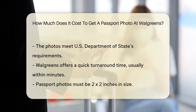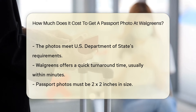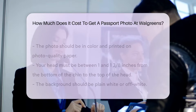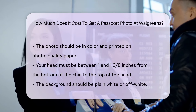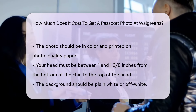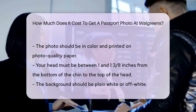Passport photos must follow specific guidelines. They need to be 2x2 inches in size. The photo should be in color and printed on photo-quality paper. Your head must be between 1 and 1 and 3-eighths inches from the bottom of the chin to the top of the head. The background should be plain white or off-white. You should have a neutral facial expression or a natural smile. Both eyes must be open, and you should face the camera directly.